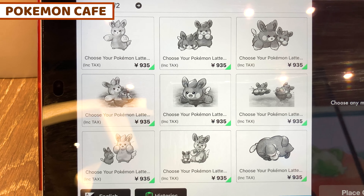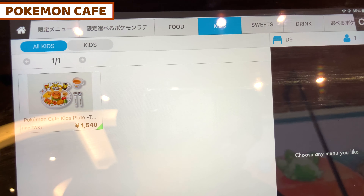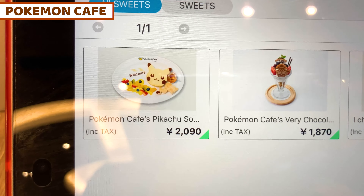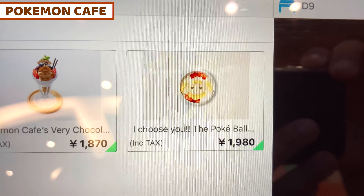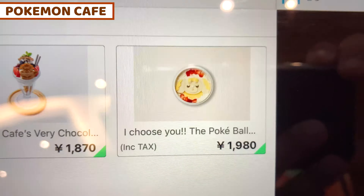And the food — this is the standard menu. There is a Pikachu menu and also Cardigan, like Snorlax and also Eevee. For the kids menu, I can see some Pokemon Cafe kids play. And for sweets, there's a Pokemon Cafe Pikachu and also a very chocolate buffet. And also — I chose you — the Pokemon Cafe latte!